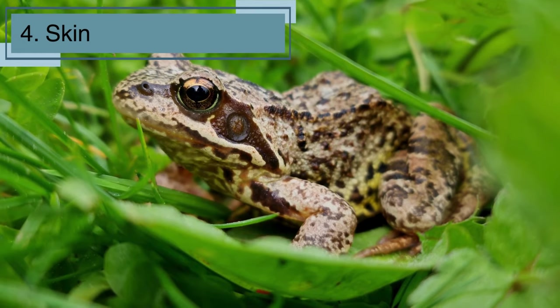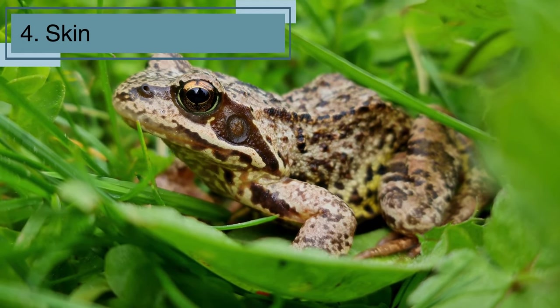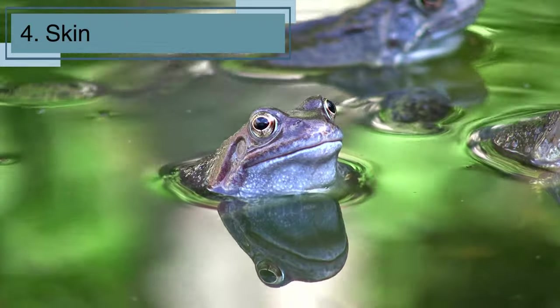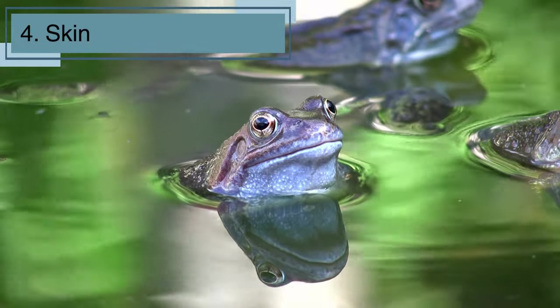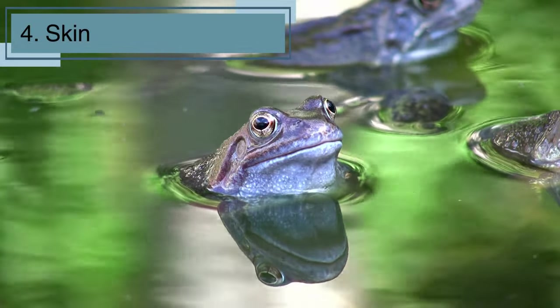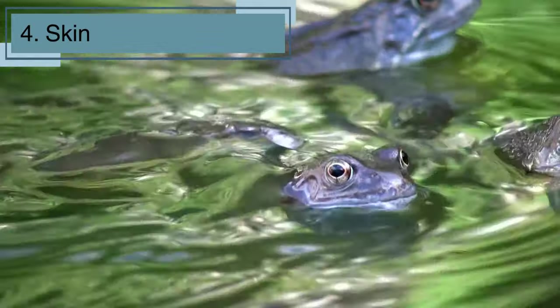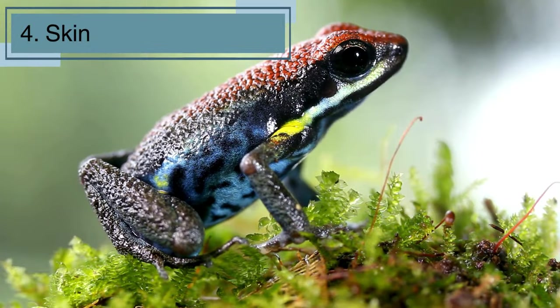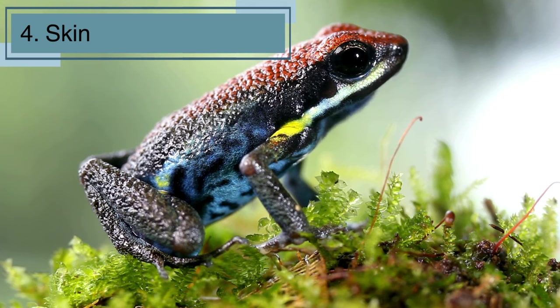Now let's explore a cool feature that sets frogs apart: their skin. Frogs have smooth, moist skin that's pretty unique. It's not just for looks — it helps them breathe. Unlike us, frogs don't drink water through their mouths. Instead, they absorb it through their skin. So their skin is like a superhero cape, helping them stay hydrated and breathe all at once.